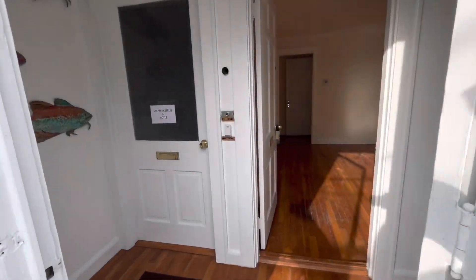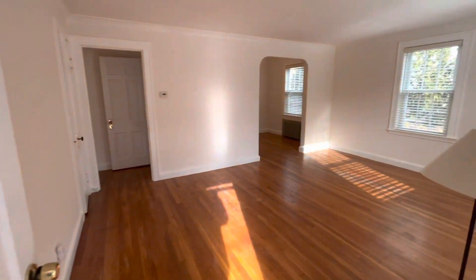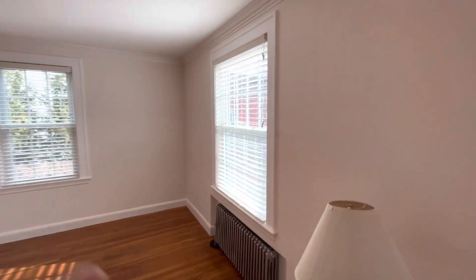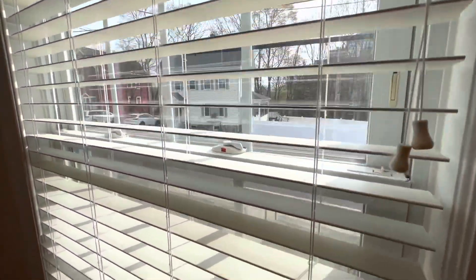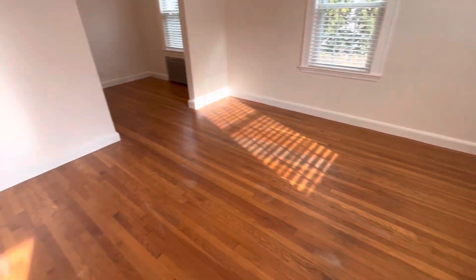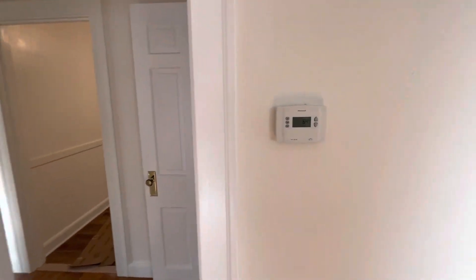Going into the front door — this is your private door. The living room. All the paint has been redone. These are brand new blinds, newer double pane windows, and the floor is going to be professionally cleaned and waxed. Digital thermostat. Coat closet, and another closet here.